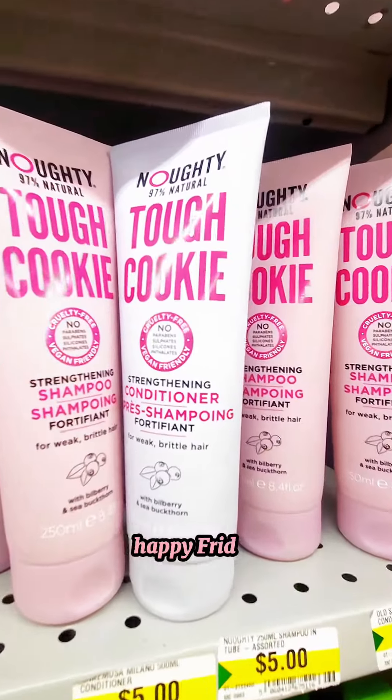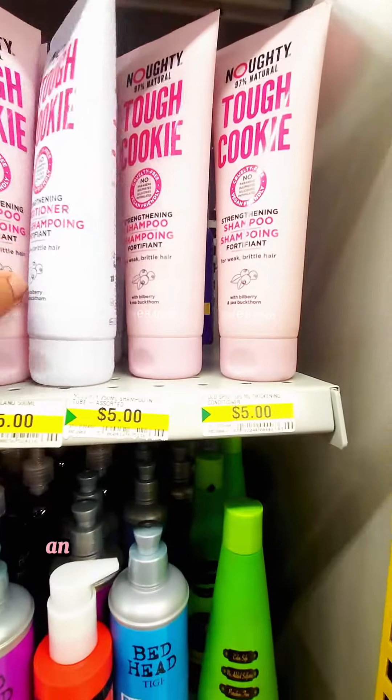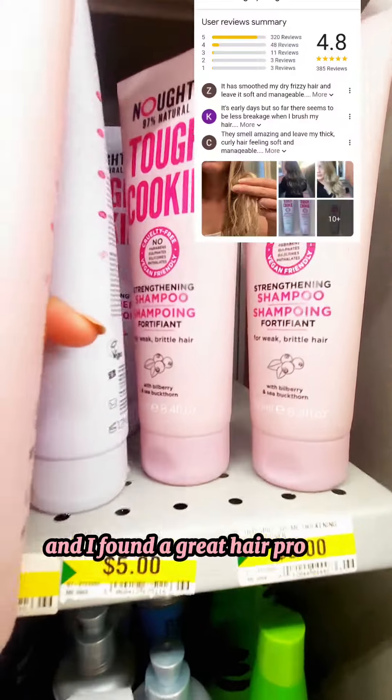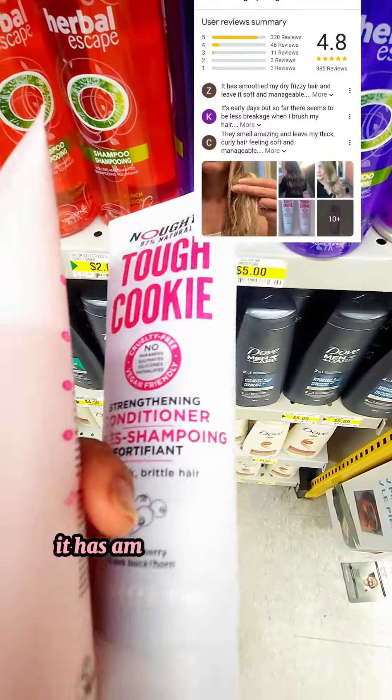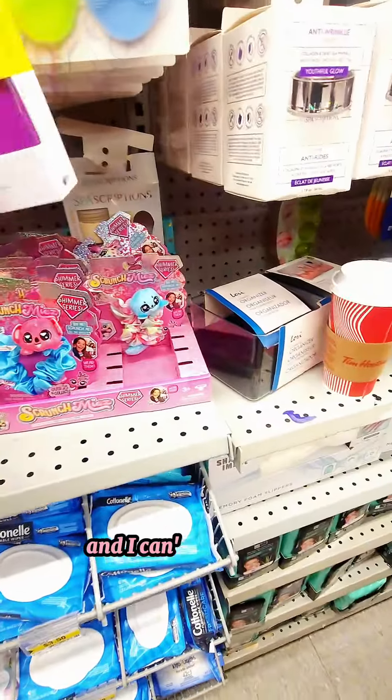Happy Friday! It's Feel Good Friday and I found a great hair product — conditioner and shampoo — in Dollarama. It has amazing reviews online and I can't wait to try it.